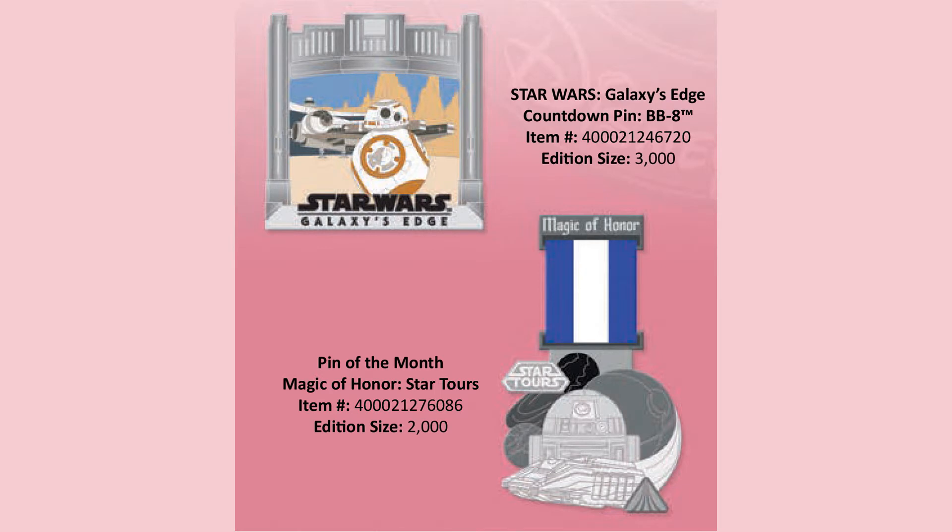For Walt Disney World exclusively, we're getting the Countdown to Galaxy's Edge BB-8 pin, limited edition of 3,000. We're also getting the next in the Magic of Honor series — this one is going to be Star Tours — limited edition of 2,000. I kind of feel like maybe they could have delayed that or switched it with another pin so that the Star Tours one, which is Star Wars related, came out in August when Galaxy's Edge opens. But the official word from Disney is that Star Tours is a ride you'd find in a theme park, whereas Galaxy's Edge is an outpost on a planet inside the Star Wars universe.